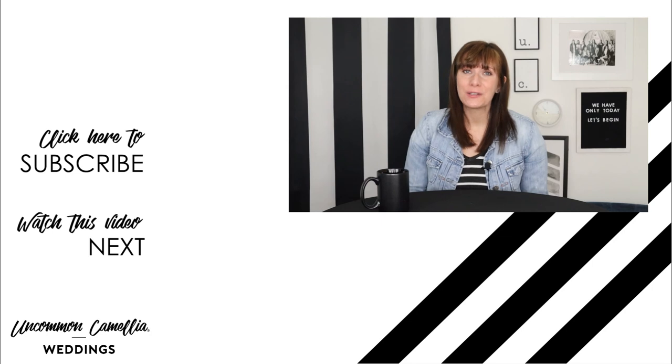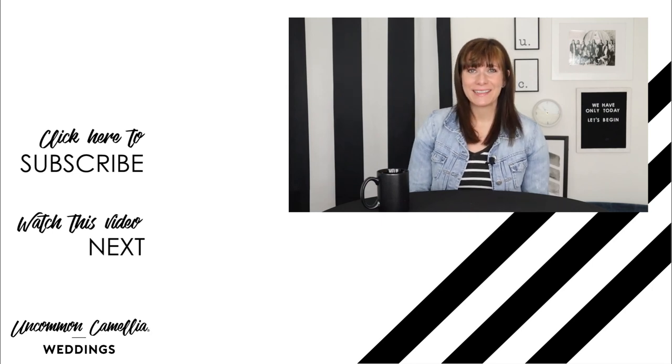Also, check out our video on our favorite New Orleans wedding venues. Thank you so much for watching and happy wedding planning.